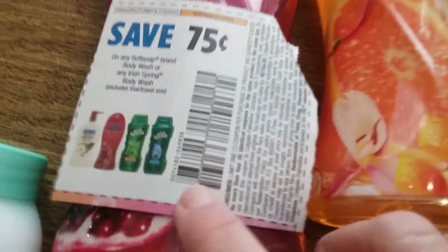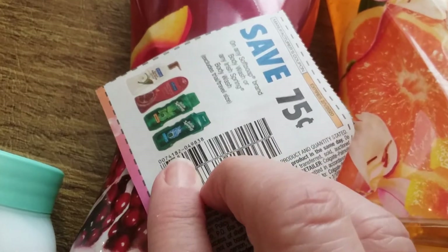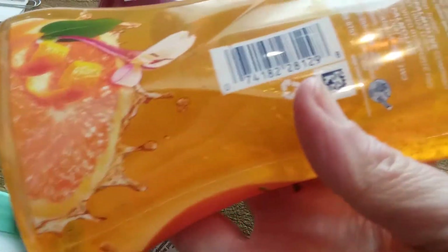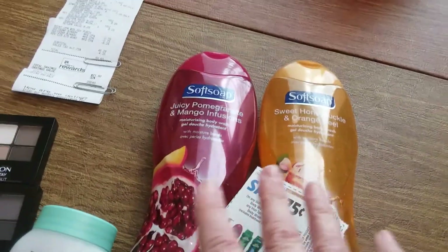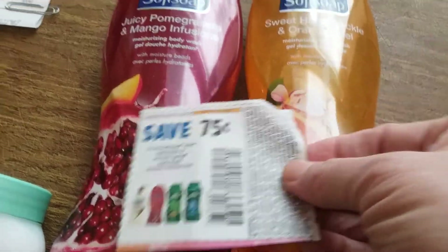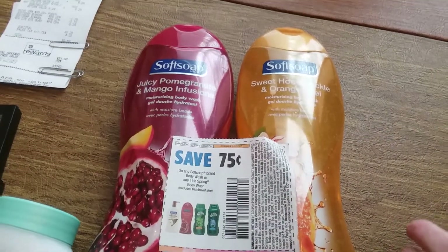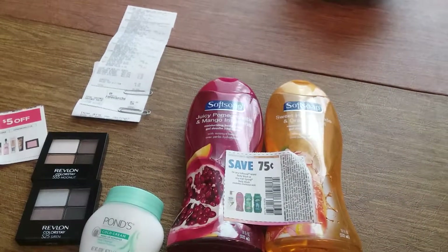Here's why: Soft Soap has manufacturer code 0074182, while Irish Spring is a 3500 manufacturer code, so the coupon won't scan on Irish Spring. If you don't want any problems, just get the Soft Soap. I recommend doing the Soft Soap — I did, and it worked out beautifully, coupons worked fantastically.